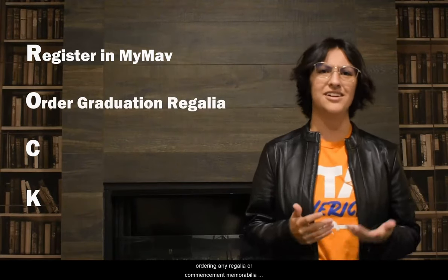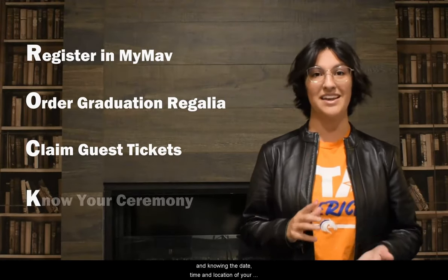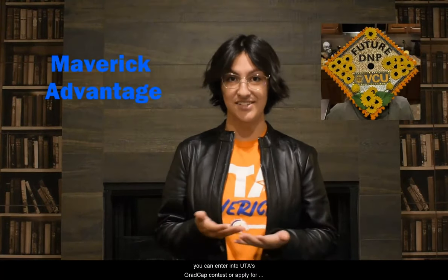As a graduate, some of the important tasks that you need to complete include registering for graduation in MyMav and completing your graduate profile in Marching Order, ordering any regalia or commencement memorabilia at the UTA Bookstore, being ready for your first guest ticket offer, and knowing the date, time, and location of your commencement ceremony. Additionally, but not required, you can enter into UTA's grad cap contest or apply for a Maverick Advantage.